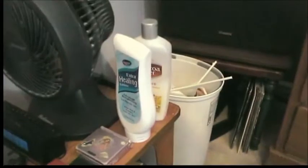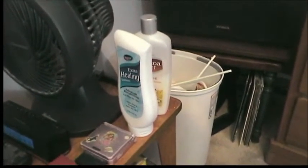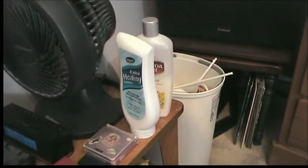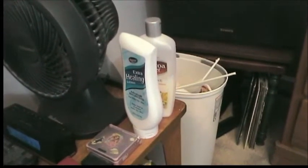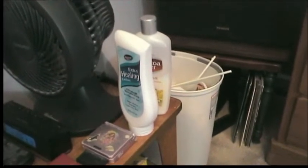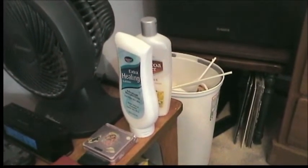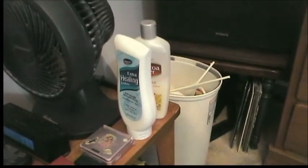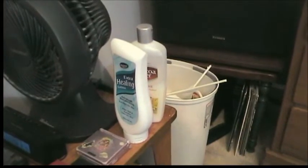I know some of you commented about me having lotion by the bed. The reason for that is I am of Scandinavian descent and we have very bad, very dry skin. So I have to lather myself up with lotion on a daily basis, unfortunately. Any of you out there with fair skin know that that is absolutely the case.